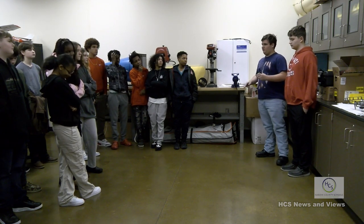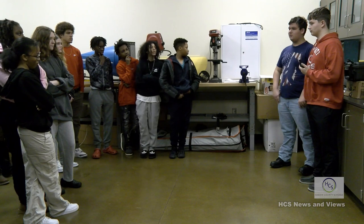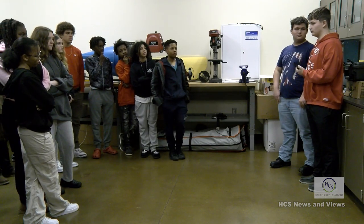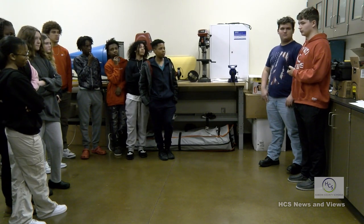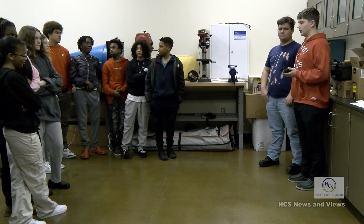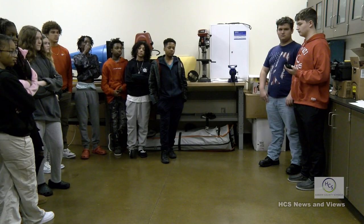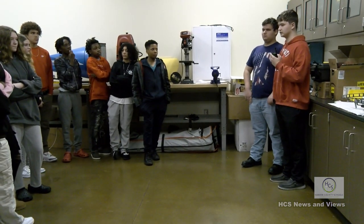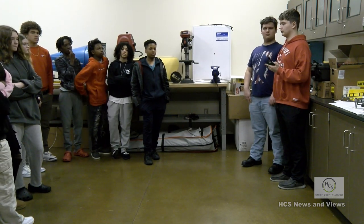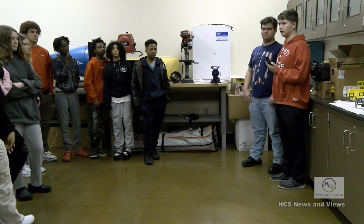Freshman year is basically the intro and the basics — your types of aircraft, the history of aviation, going all the way from Greek mythology up to the space program. Some of the things you do include building a hot air balloon and flying it outside. You also start learning about your basic flight principles: thrust, lift, weight, and drag. Then in your sophomore year in Aviation 1, you really dive into all of that.